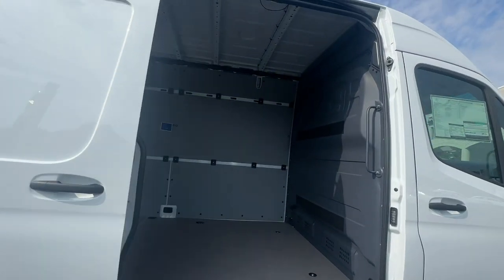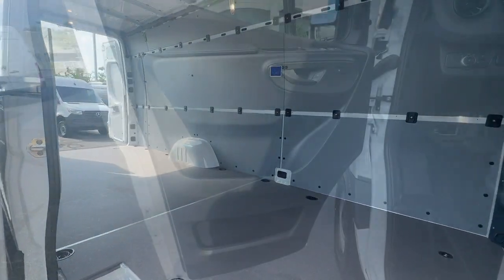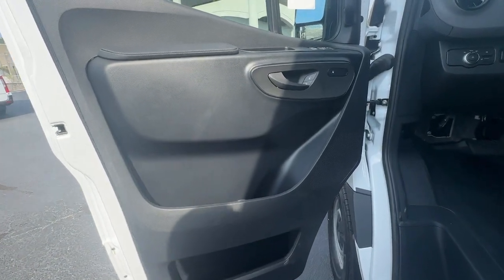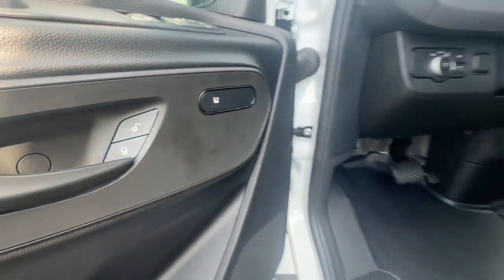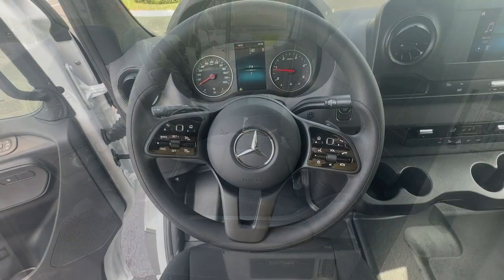Feel confident and secure in this capable, well-engineered Sprinter. Treat yourself to a road test today. Our staff will give you an outstanding customer experience. Thank you.